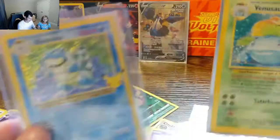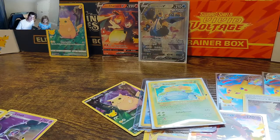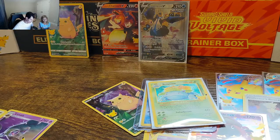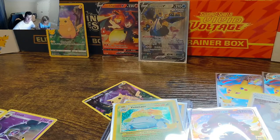Alright guys, I hope you really enjoyed the video. Don't forget to leave a like and subscribe. Today we pulled the Zubat from the advent calendar. Hope you guys enjoyed — that's it for today's video, see you guys next week. Peace.